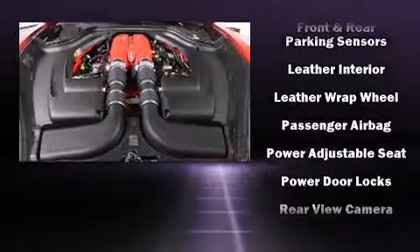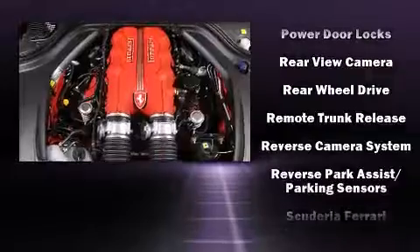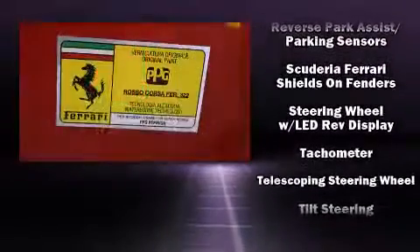Additional safety features include a security system and four-wheel disc brakes with ABS. For added security, Dynamic Stability Control supplements the drivetrain. This vehicle has achieved certified pre-owned status by passing a comprehensive certification process.